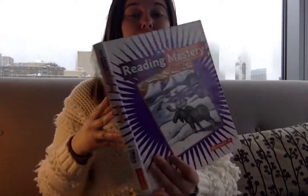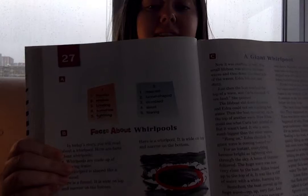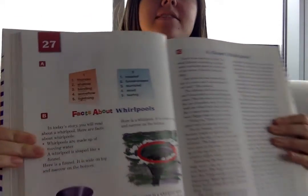Hi guys! Alright, so today we're going to be doing Lesson 27 from our book. Lesson 27 looks something like this. See that kind of whirlpool in the front? We're going to be reading about whirlpools. You can tell automatically just based off of the title. We've got facts about whirlpools followed by a giant whirlpool.